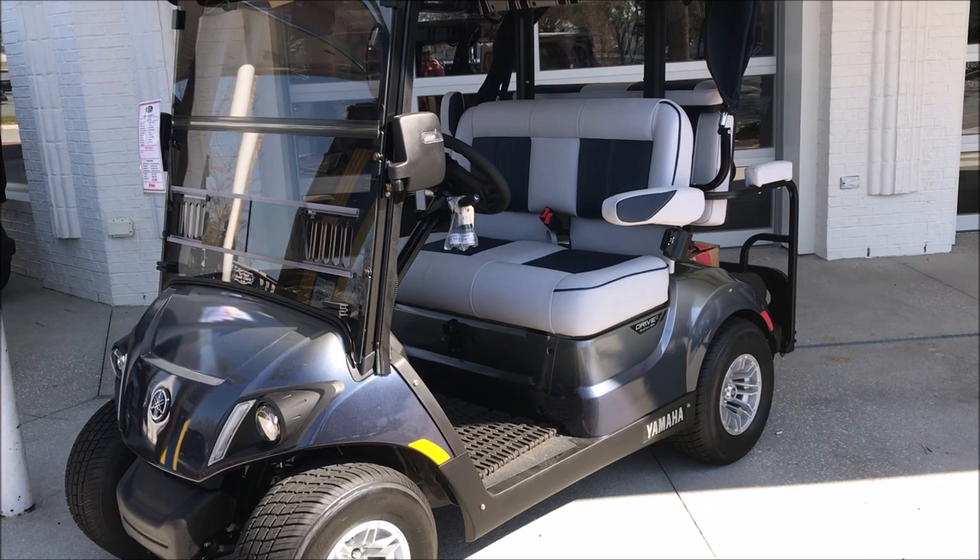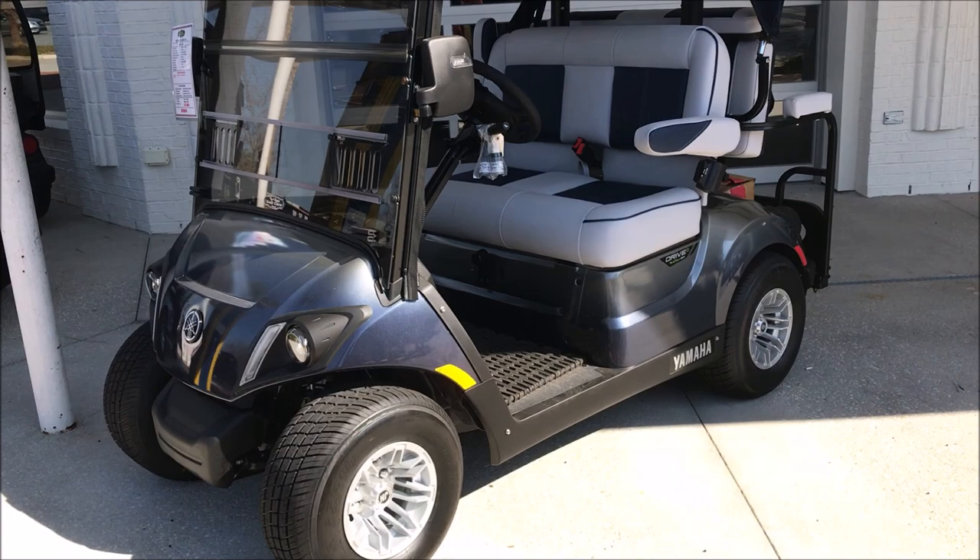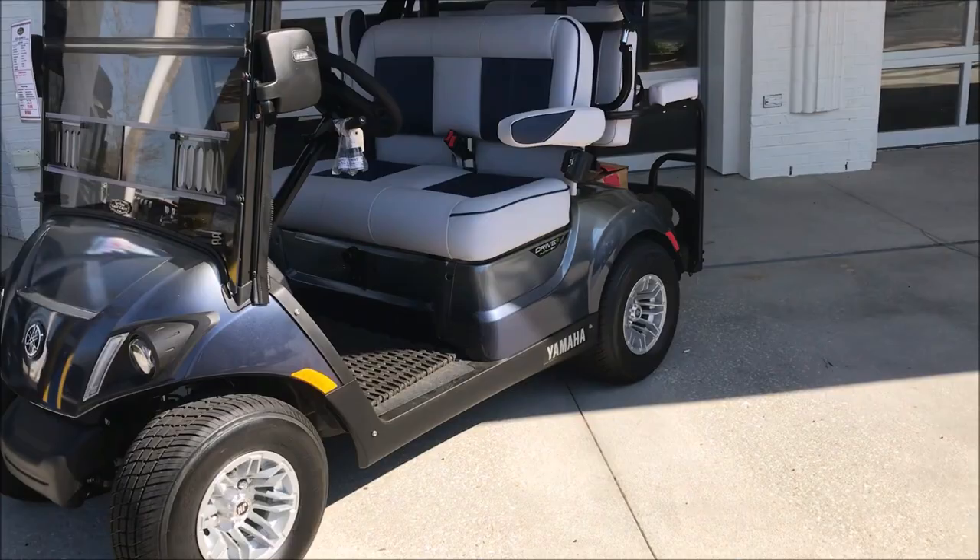I thought I'd come over to Sumter Landing and check out a few golf carts. This is the one that, if I was going to pick up one right now, this would be the one because I need a four-seater.